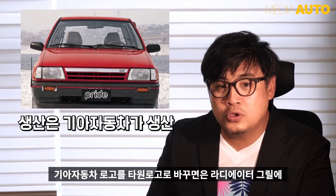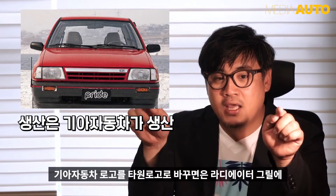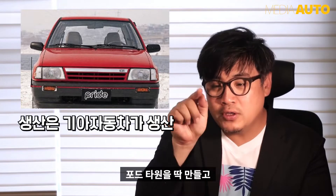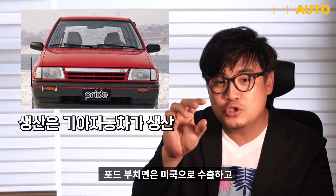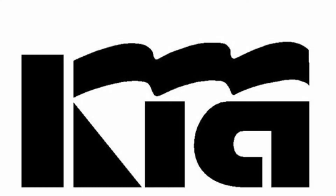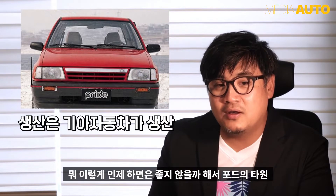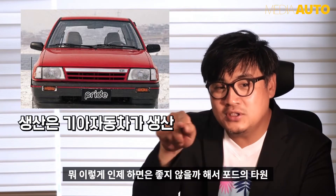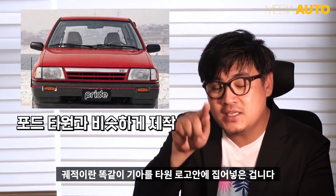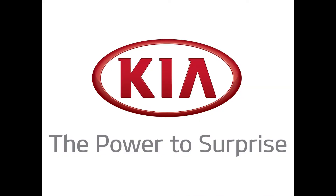Upon doing more research, I found out that the oval in the Kia emblem was merely a cost-cutting measure when Kia co-developed the Pride with Ford. This is the original Kia logo from the 80s, but they added the oval outer ring to make batch swapping easier on the Ford Festiva when they shipped the car overseas. That does confirm that their logo indeed was an afterthought.